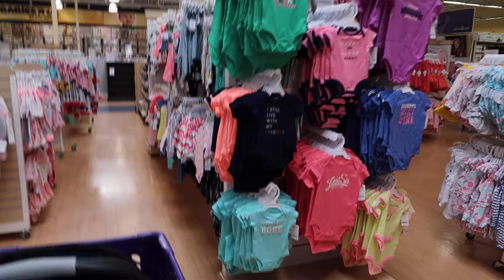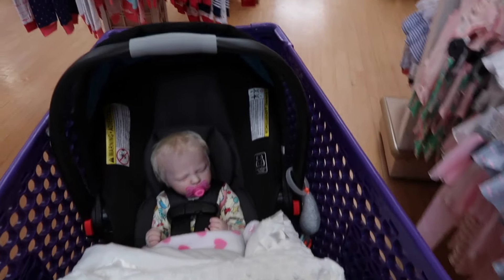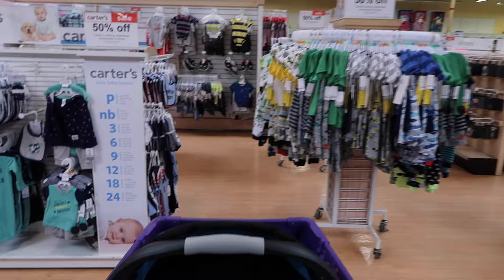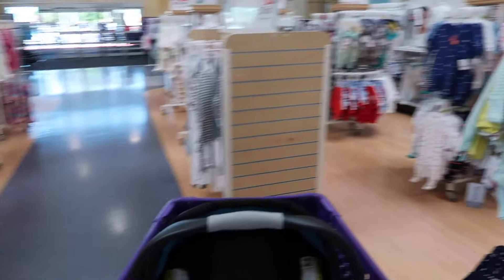I guess it should be expected. It seems like Fresno doesn't get stuff as fast as some other places. So yeah, it doesn't surprise me that they didn't have it, and it's okay. We'll just browse around and see if we see anything I need. I'm gonna go look at that boy stuff over here and see what they have new. They haven't had much cute boy stuff lately, but let's give it a try.